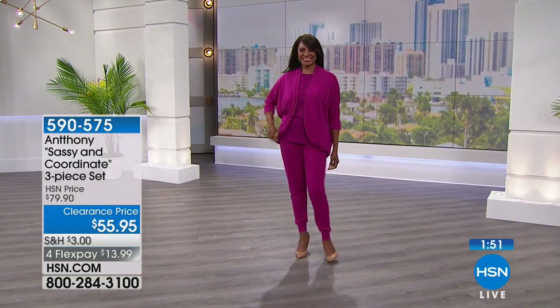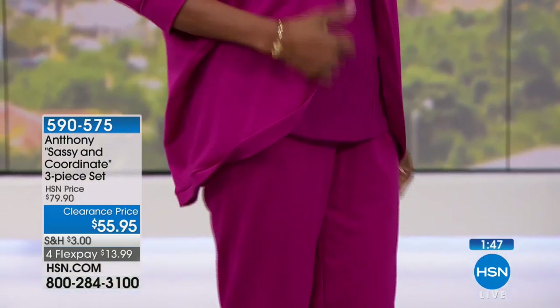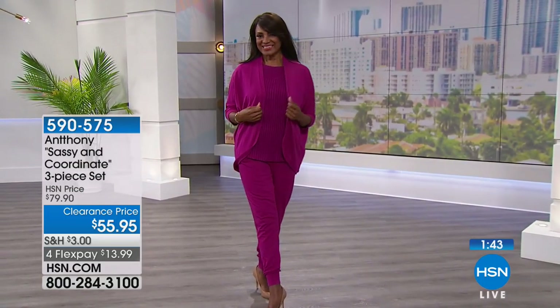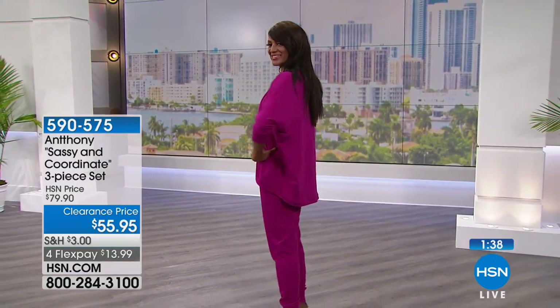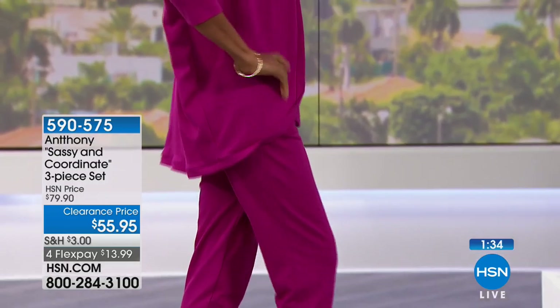Everything is completely machine washable — so easy to care for. We have only a couple of minutes remaining. I love this whole cocoon shape — the back, how it breathes, how you have that dolman sleeve. You can dress it up or dress it down with all your basic pants and easy skirts.